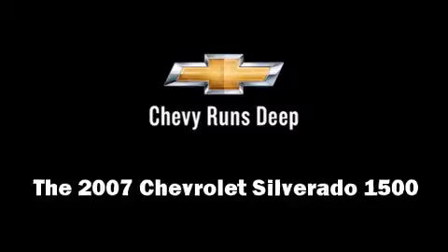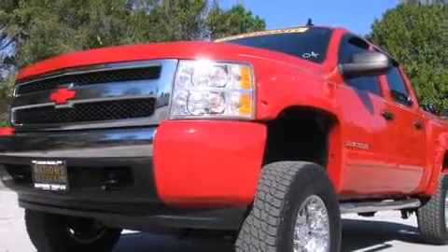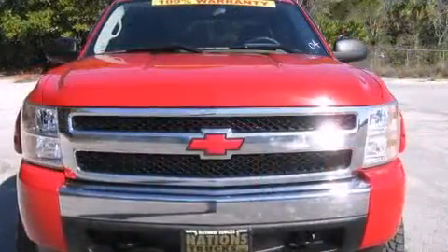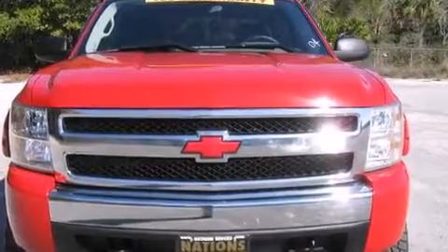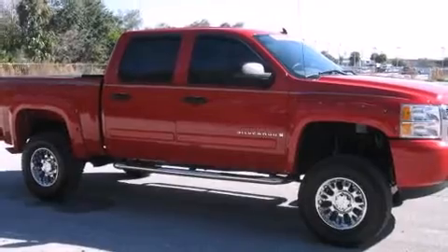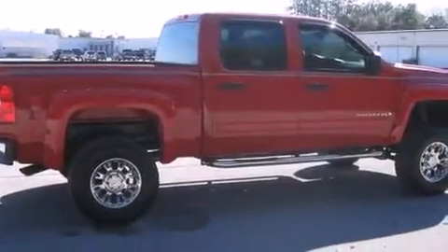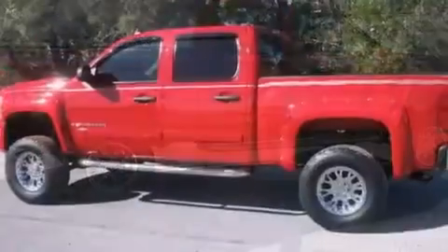Come test drive this 2007 Chevrolet Silverado 1500. This four-door, six-passenger truck just recently passed the 50,000 mile mark. It features an automatic transmission, four-wheel drive, and a powerful eight-cylinder engine.